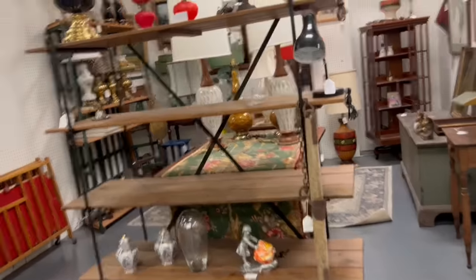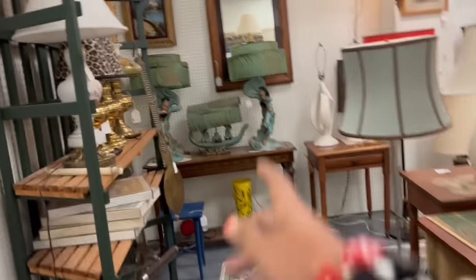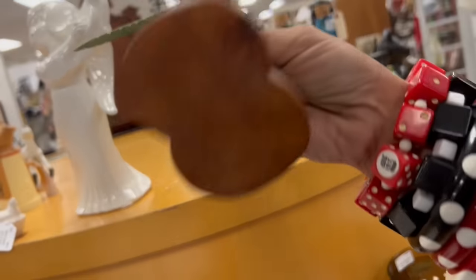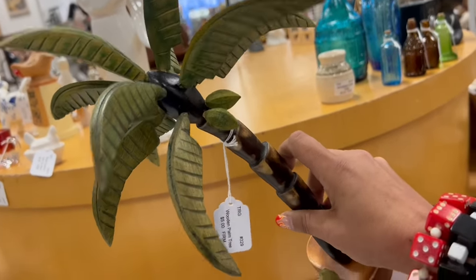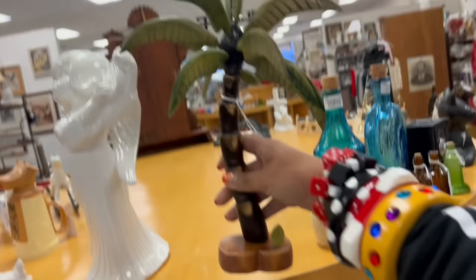I feel good about it. Look at all the fun lamps in here. I'm, like, not supposed to look in here. It makes me crazy. Like, look at this set. It's insane. Look at this crazy coconut palm tree thing. Wooden palm tree. $5. That's pretty cool. It's a wild-looking thing.